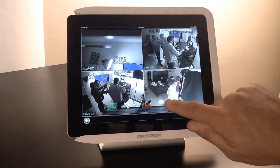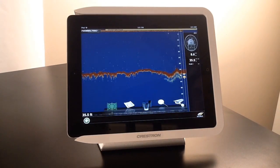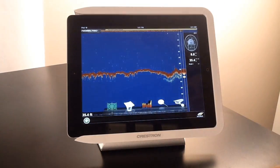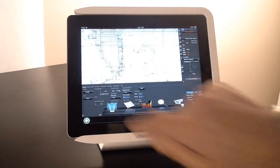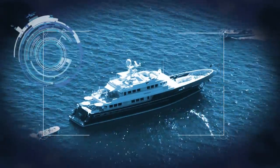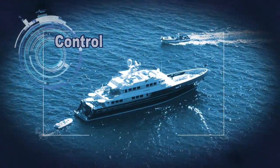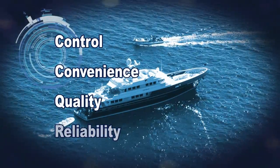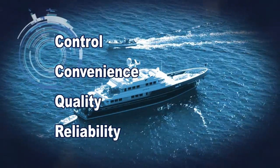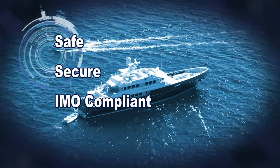Another feature requested by captains and now available is TSAT's floating iPad. In today's high-tech world, when only the very best is good enough, TSAT delivers all the functionality required for control, convenience, quality, and reliability — that is safe, secure, and IMO compliant.